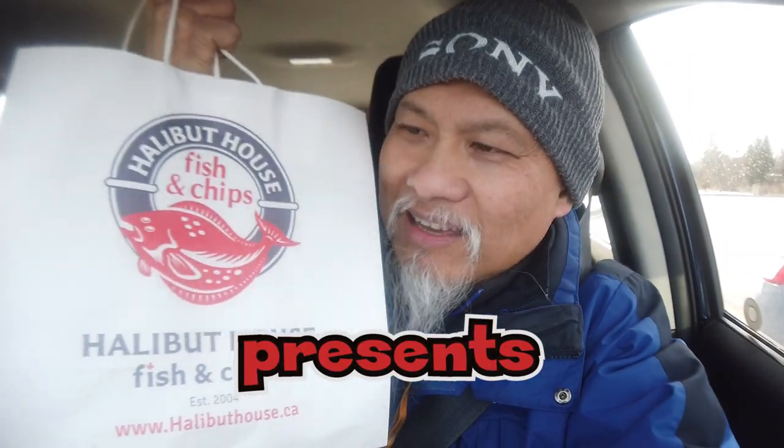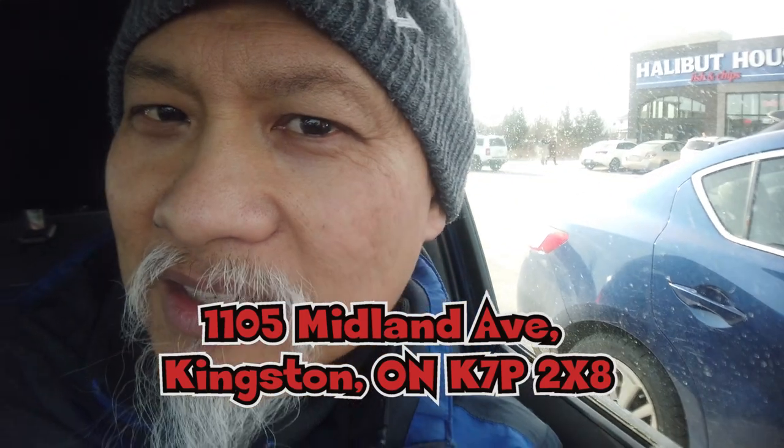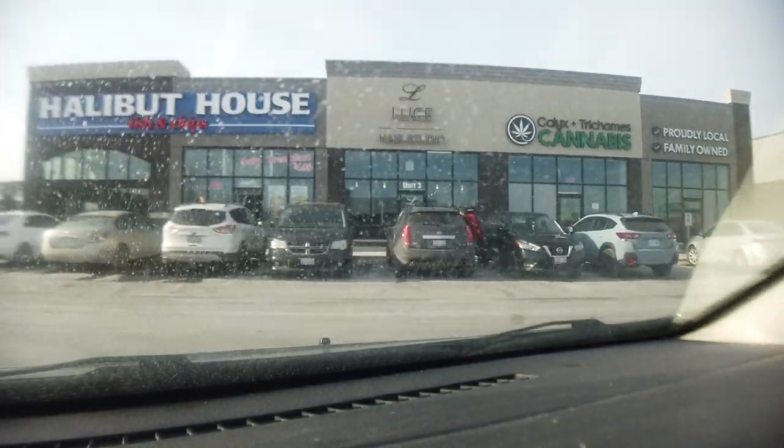Welcome back to another newbie's. This week we are at a place called Halibut House. I just came back, we got the goods. They are located here on Midland Avenue across from Walmart. Halibut House — we are doing a quick review, so let's get on with it. We're back in a parking lot, it's really cold outside. Halibut House on Midland Avenue in Kingston.